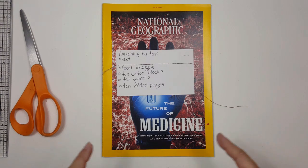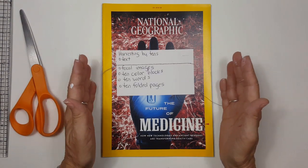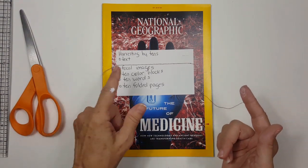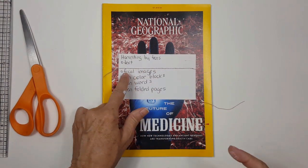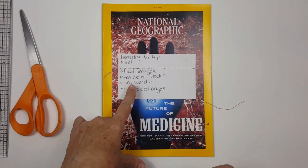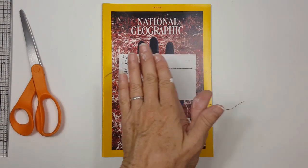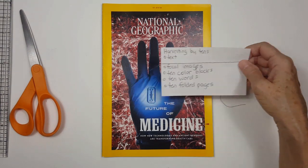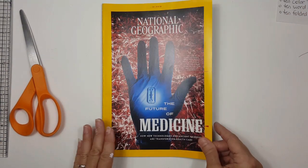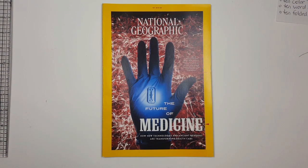Harvesting by tens is the way that I process a magazine. The things I'll look for are text — I'll get 10 text elements, 10 focal images, 10 color blocks, 10 words, and 10 pages that I can fold and slip into my flow journals. We've got the January 2019 issue of National Geographic and that's what we're going to work with.